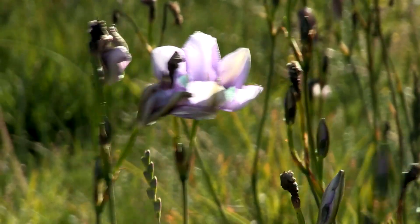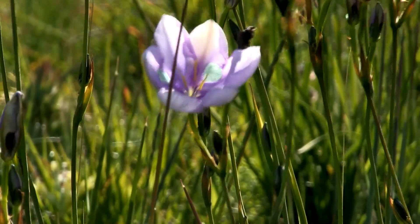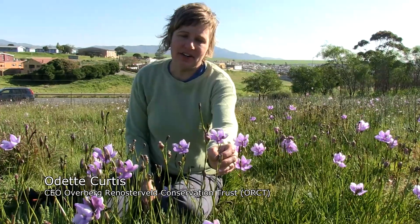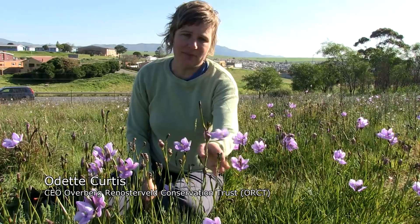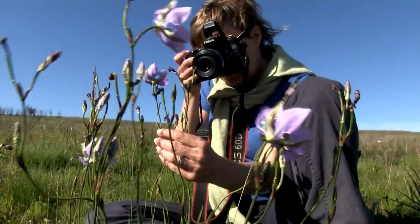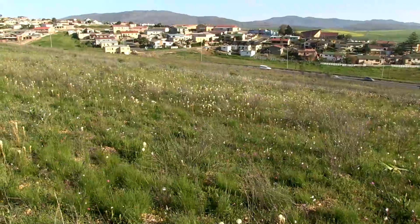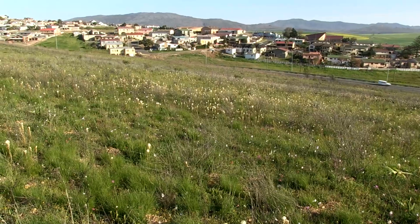This amazingly beautiful irid is known as Aristea biflora. It's severely threatened and only known from a handful of remaining populations. It's clear that agriculture is not the only threat to the survival of these remnants and these species — urban sprawl is as much of a threat.